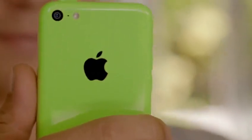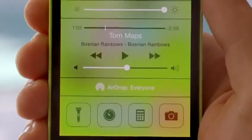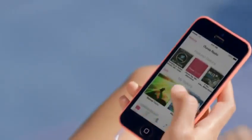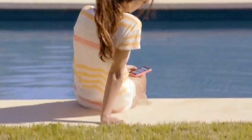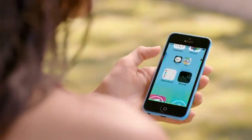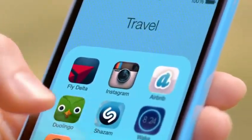Beyond that, it comes with iOS 7, which includes new features like Control Center, AirDrop, and iTunes Radio. Combined with a ton of other great features, iOS 7 creates an experience that's even simpler, more useful, and more enjoyable. iOS 7 is designed to complement the iPhone 5C beautifully — the wallpapers are colour-matched to the exterior.